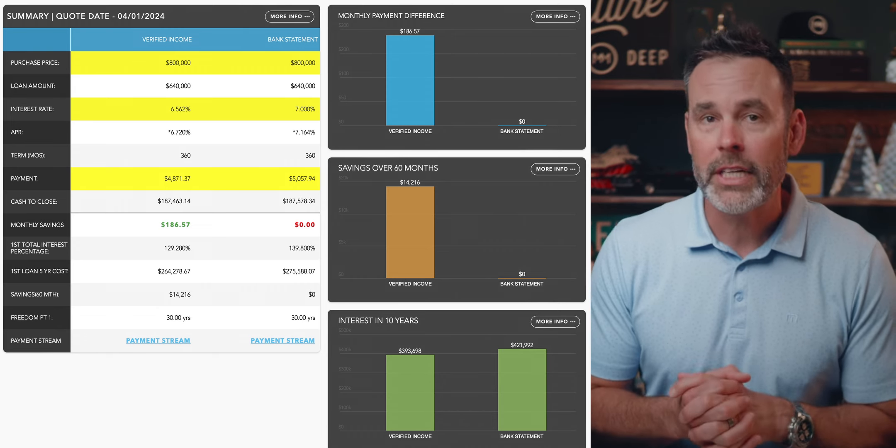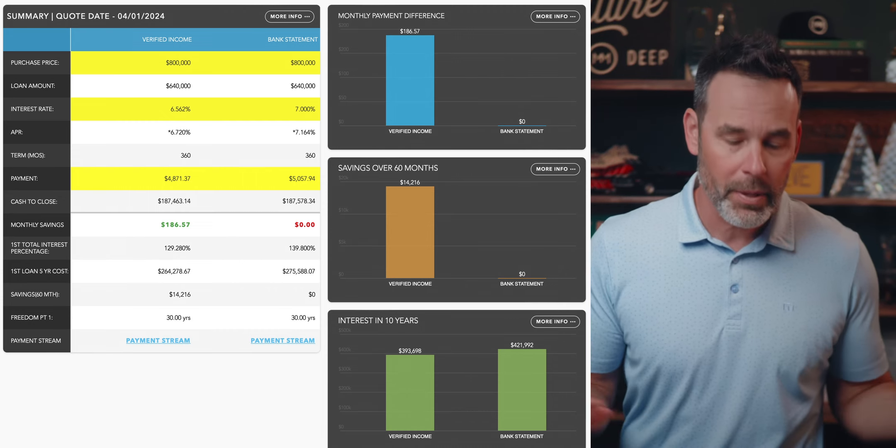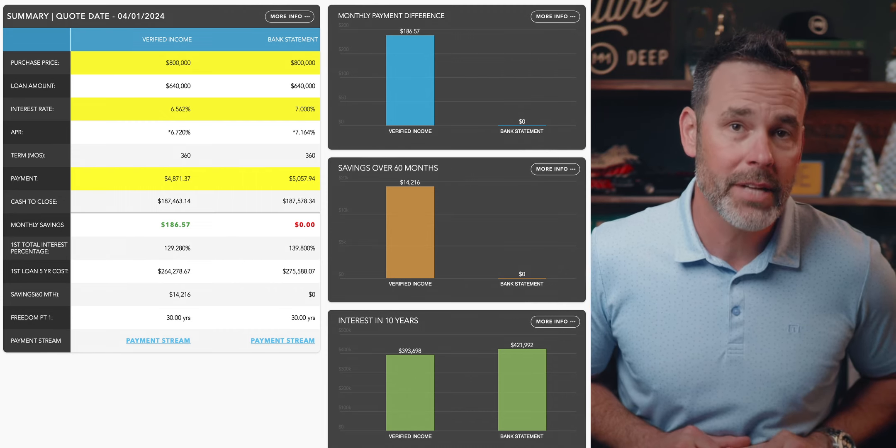— yes, you're going to save about $1,400 in the first five years by going non-bank statement. But in my previous scenario, what if you pay an additional $25,000 in income taxes to do it? You're not saving any money.